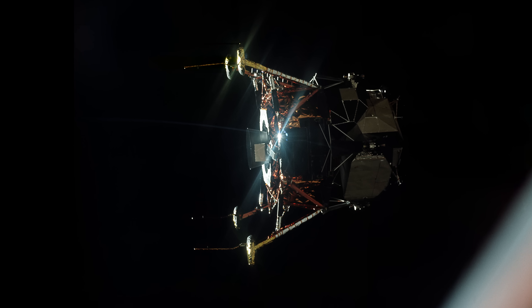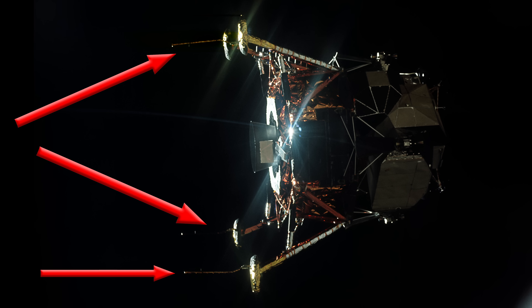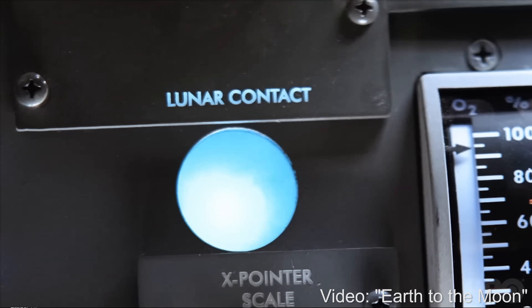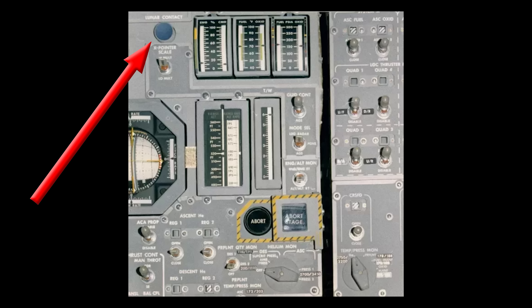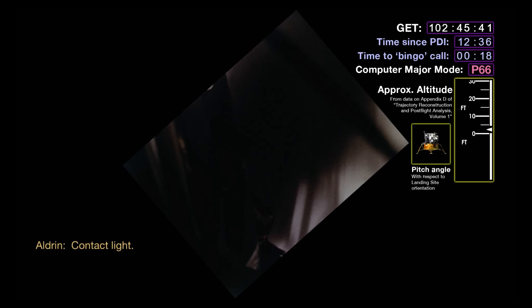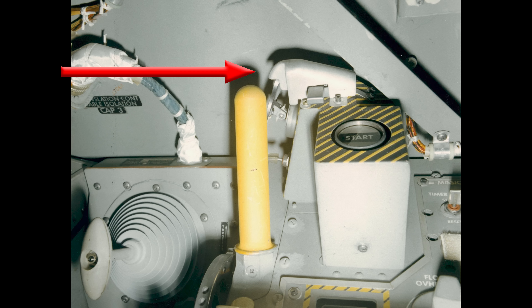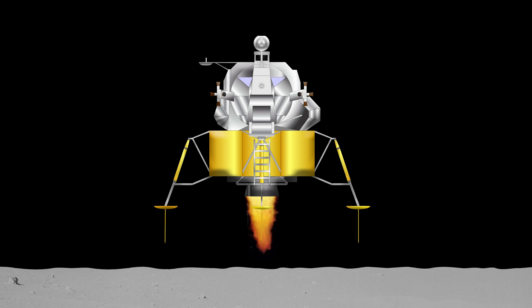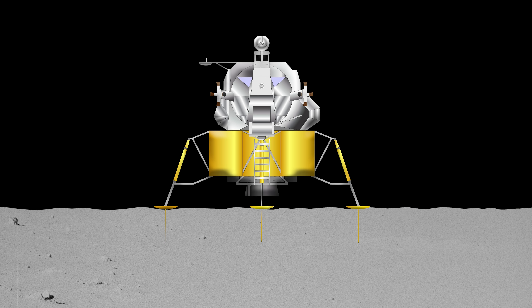Under three of the four legs of the lunar module there are long rods sticking down that are about five feet long. When any of these touched the moon's surface, they sent a signal into the spacecraft and illuminated the contact light, which we can hear Buzz call out. The procedure was that as soon as the contact light was called, the commander would hit the engine stop button, which would immediately stop the throttle on the engine. At that point, the lunar module's feet are still five feet off the floor, and they freefall that last little bit — which is fine, because they're only in one-sixth of Earth's gravity. It means the feet themselves didn't hit the ground until well after the engine had stopped kicking up dust.